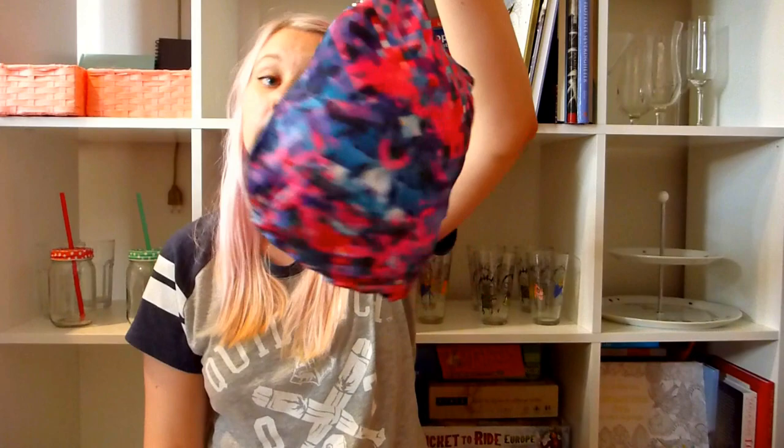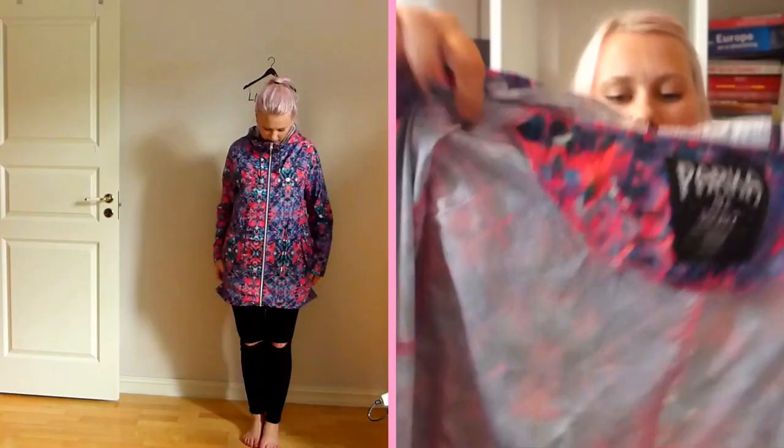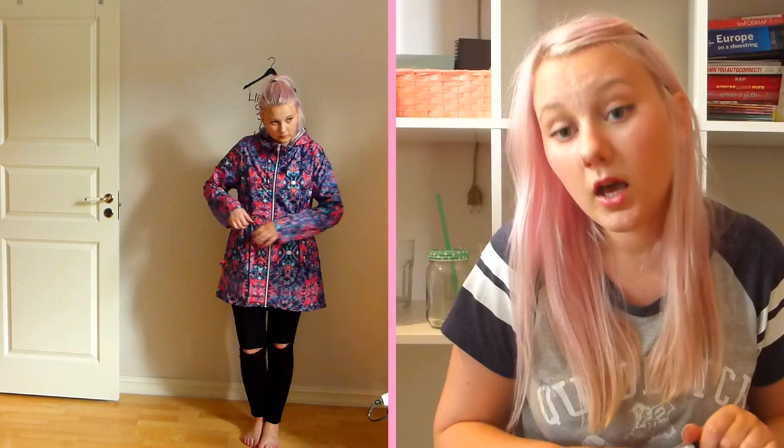One of my favorite things that I picked up was only 10 euros and it's this colorful pouch. What is this, you ask? Well, let me show you. This is a raincoat. It's in this really awesome color scheme. It's really ugly and I love it.